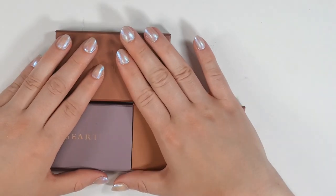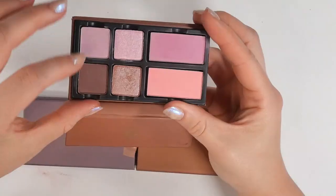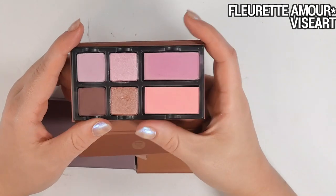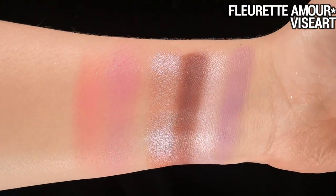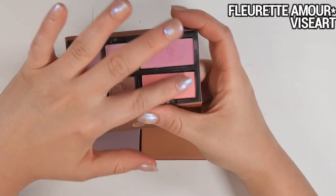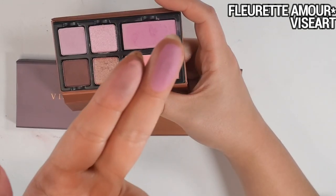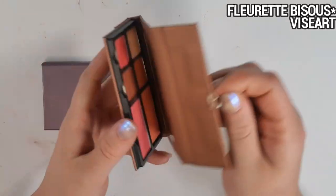I wasn't sure if these count as palettes, but I make the rules so I'm including them. These are face and eye palettes, also received in PR from Viseart. Each palette has a quad of four eyeshadows plus two blushes, and they're interchangeable with the quads I just showed. The first is the Laurette Amour — a cute color story with a pastel purple and a mauve deeper purple with corresponding shimmers, including a taupey blue-silver duochrome. The blushes look very light in the pan but I feel like they'd actually work for a wider range of skin tones than you'd think.